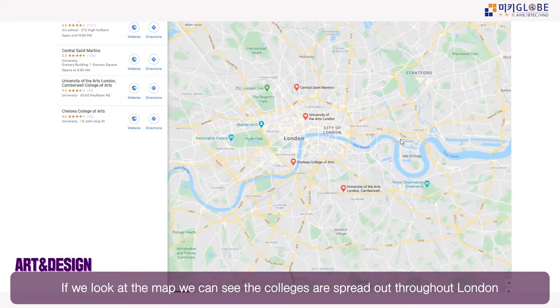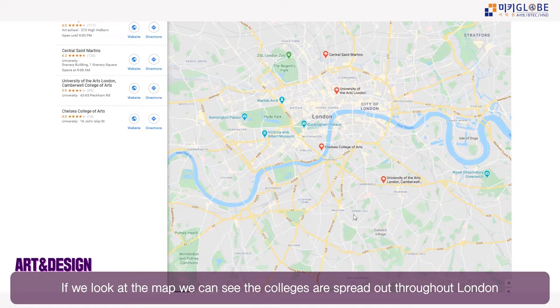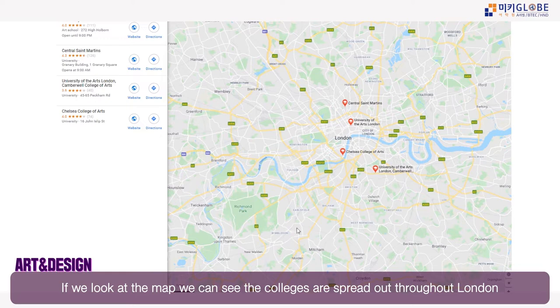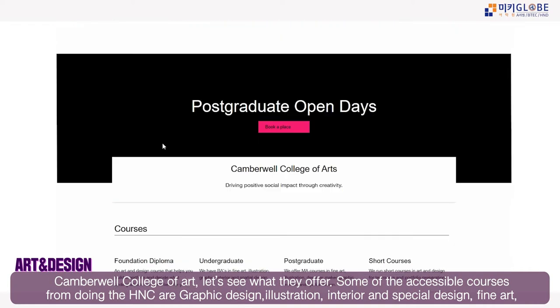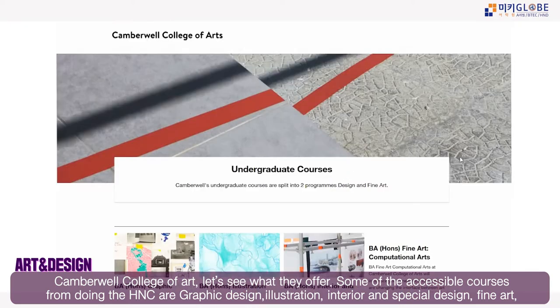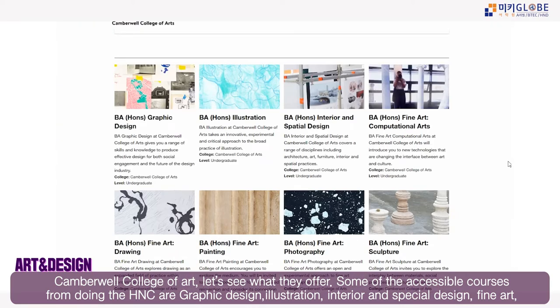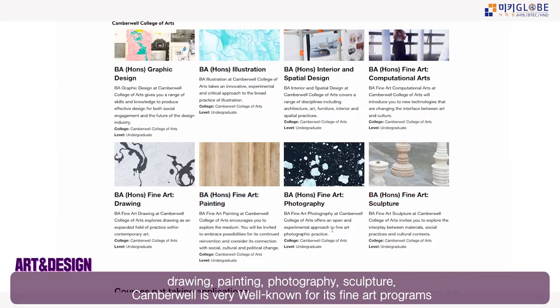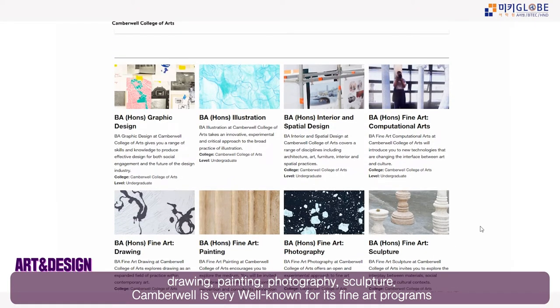Looking at the map, you can see these colleges are spread out throughout London, with one down near Wimbledon. At Camberwell College of Arts, accessible undergraduate courses from doing H&C include graphic design, illustration, interior design, spatial design, fine art drawing, fine art painting, fine art photography, and fine art sculpture.